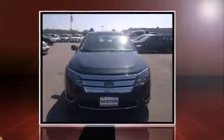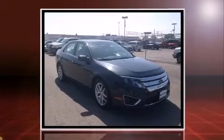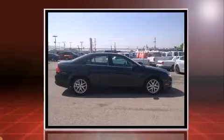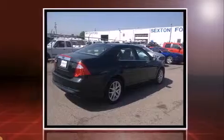Treat yourself to a test drive in the 2010 Ford Fusion. This four-door, five-passenger sedan has just over 80,000 miles. Smooth gear shifts are achieved thanks to the 2.5-liter four-cylinder engine, and for added security, dynamic stability control supplements the drivetrain.